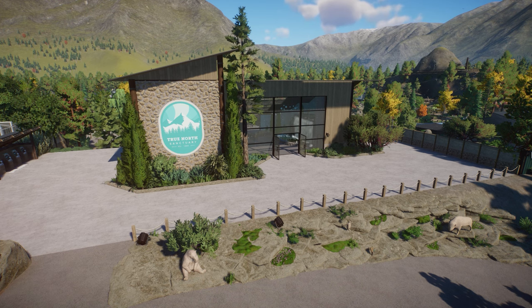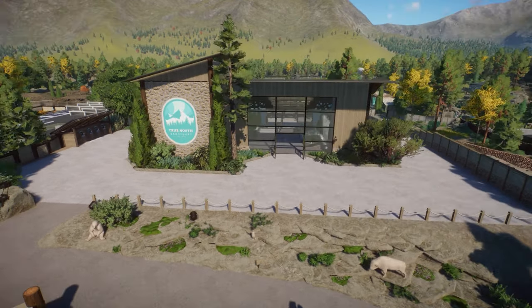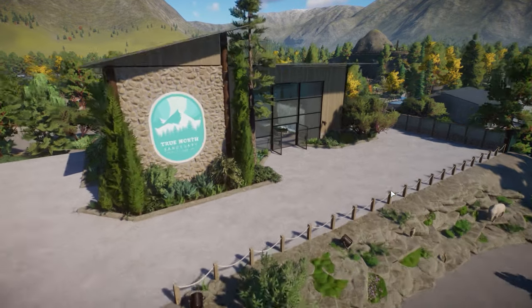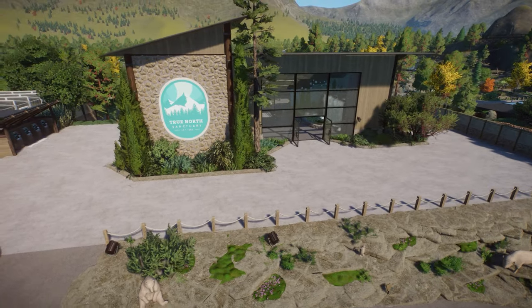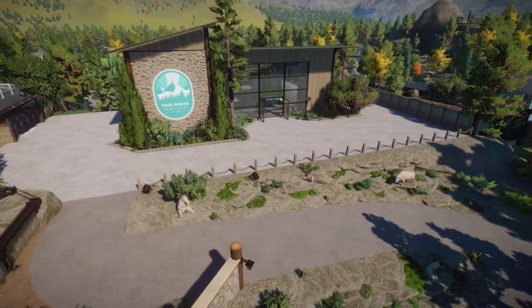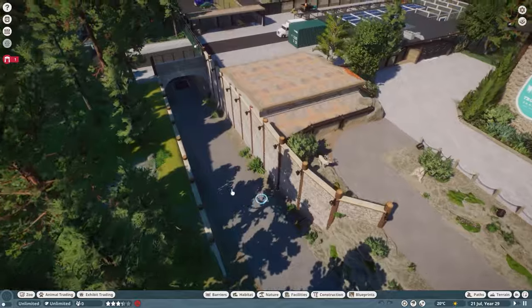Hi guys, welcome back to the channel. My name is RaichuPlays and we're back with another tour. Sparrow838 has kindly let me tour the True North Sanctuary. I followed this one closely on YouTube because it completely blew my head away - it is a truly amazing zoo, so I'm really glad I get the chance to actually tour this one.